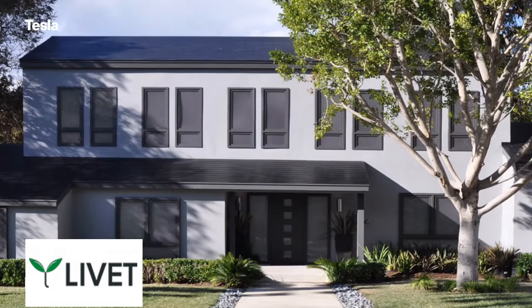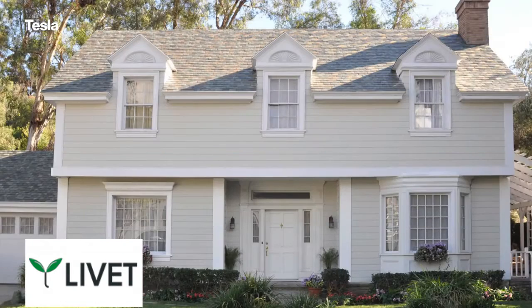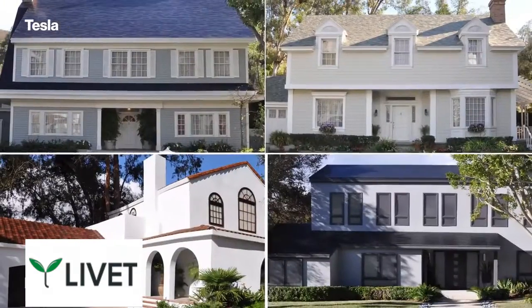Take a look at the roofs of these four houses. Can you spot which one is covered in solar cells? That's a trick question, because they all are.